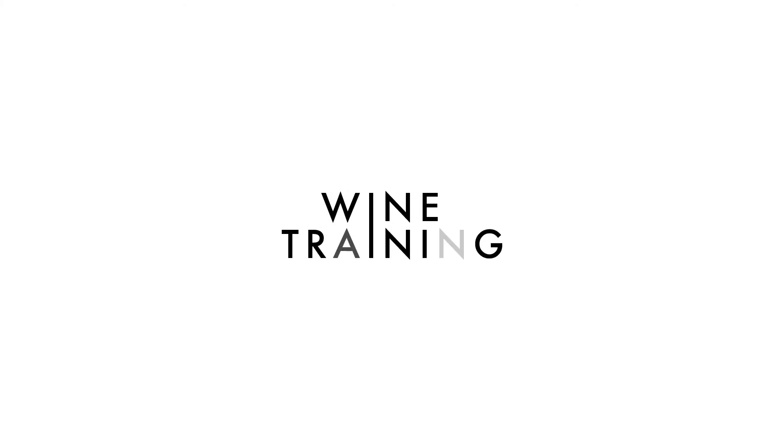This is Wine Training. Like the video, subscribe to our channel, and send us your comments.